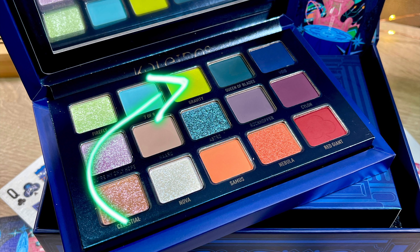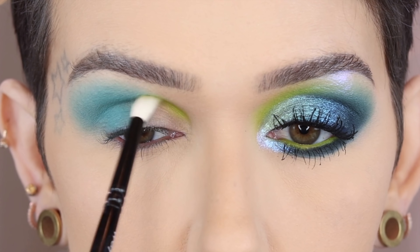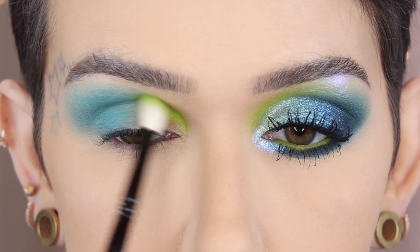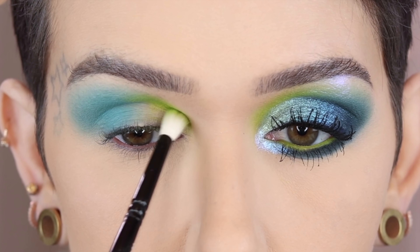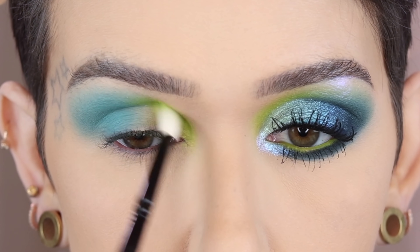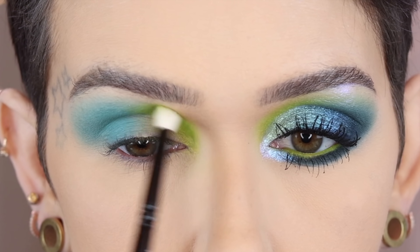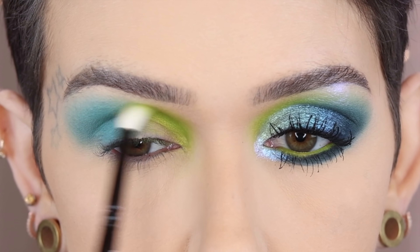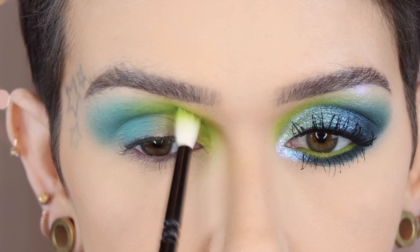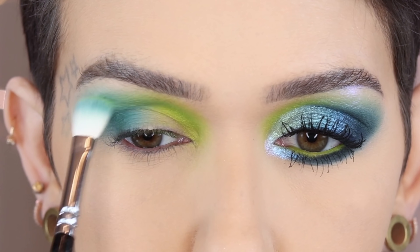Next I'm going in with Gravity on a Wayne Goss number 19, placing this on the front portion of the crease first in little back-and-forth windshield wiper motions, lightly going into the last shade, making sure I get further down into the crease. Then I'm going in with small circular motions to blend. Taking the excess from my brush and going lightly into the last shade, then back in with the 227 with no additional product, just making sure those merge together nicely.